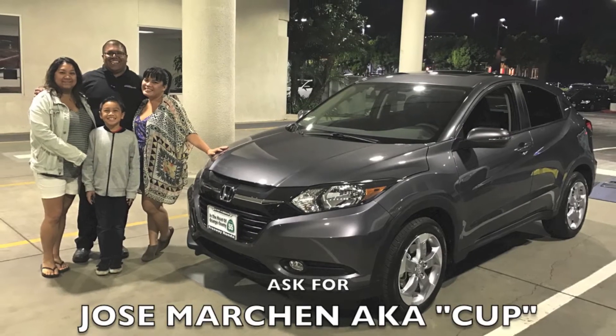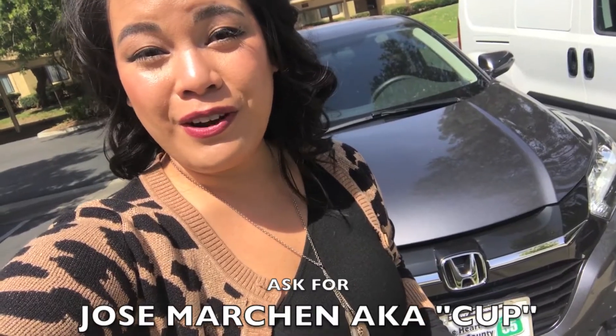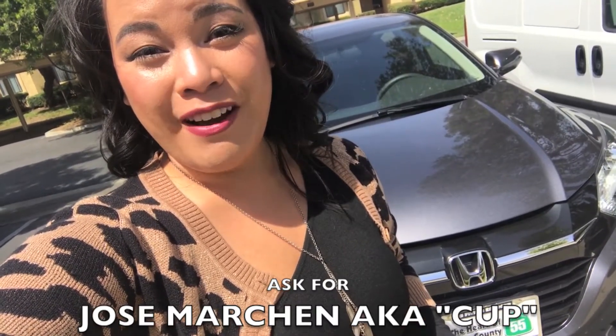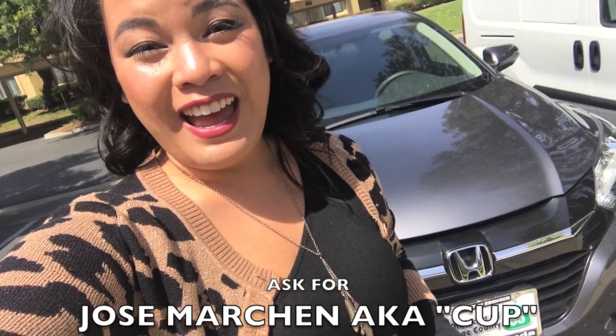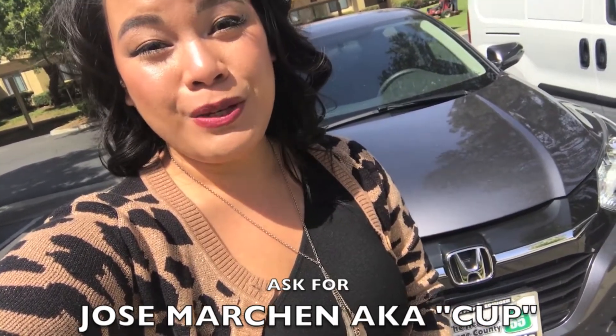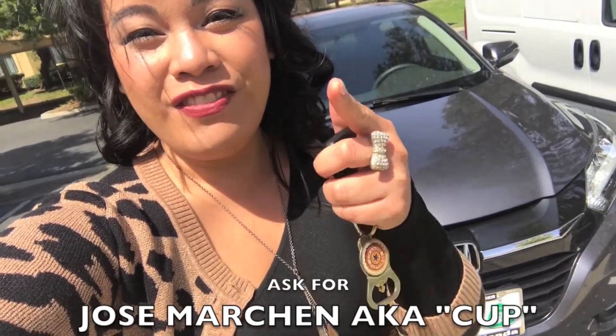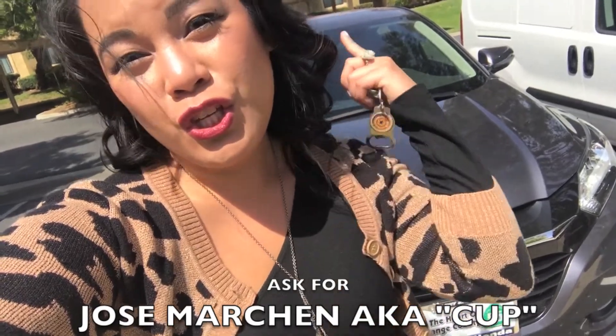I want to thank Jose aka Cup for helping me out. If you guys are looking for a car, go to Freeway Honda in Santa Ana, California and ask for Cup. He will absolutely help you out and get the exact car that fits your needs, that fits your lifestyle, that fits you!